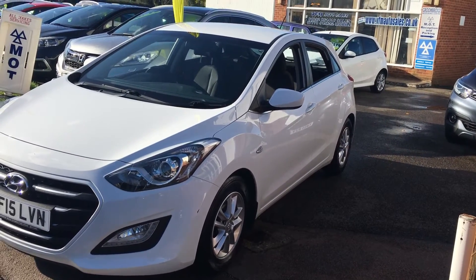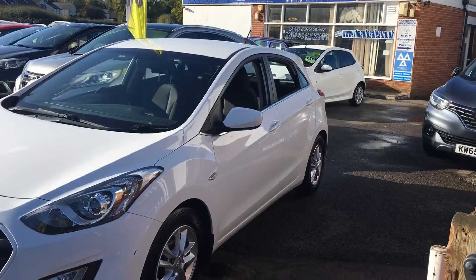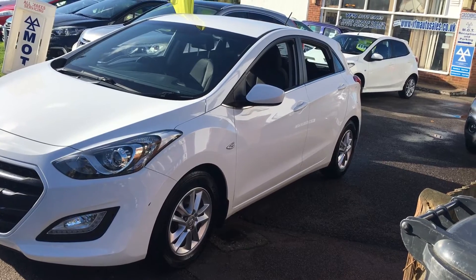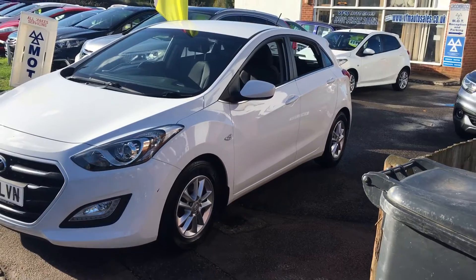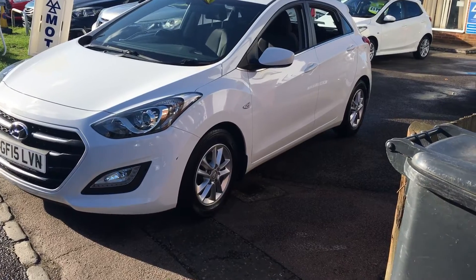This is a five door manual diesel. The car's had two owners from new and it's covered some 34,000 miles and has a full manufacturer dealership service history. Absolutely lovely and so well maintained. So let's show you around the car and see what you think.